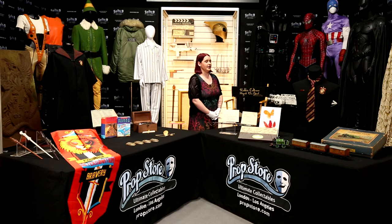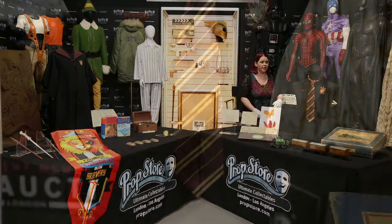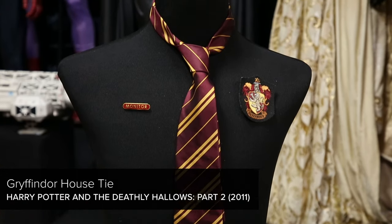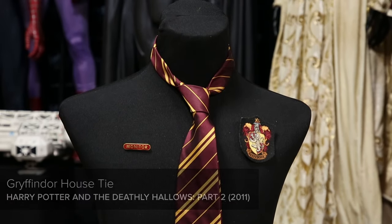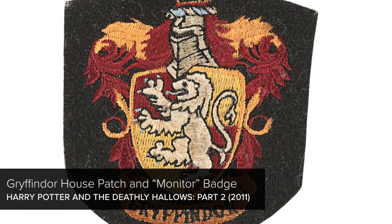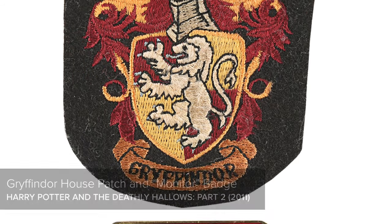Next up we have a lovely Gryffindor tie with the burgundy and gold, estimated at £2,000 to £3,000, and a lot that includes an embroidered Gryffindor house patch and a monitor badge, which are estimated to go together at £1,500 to £2,500.